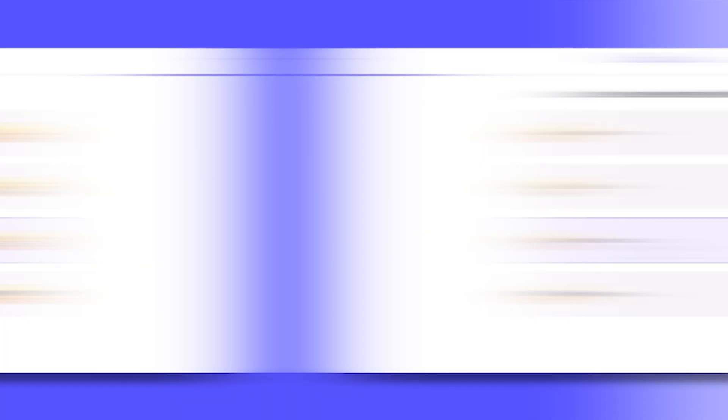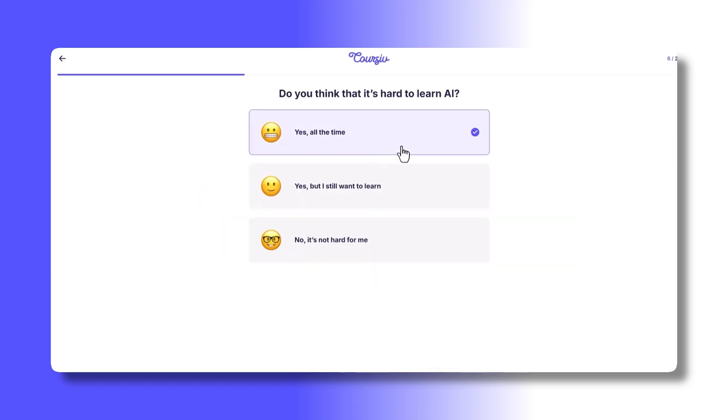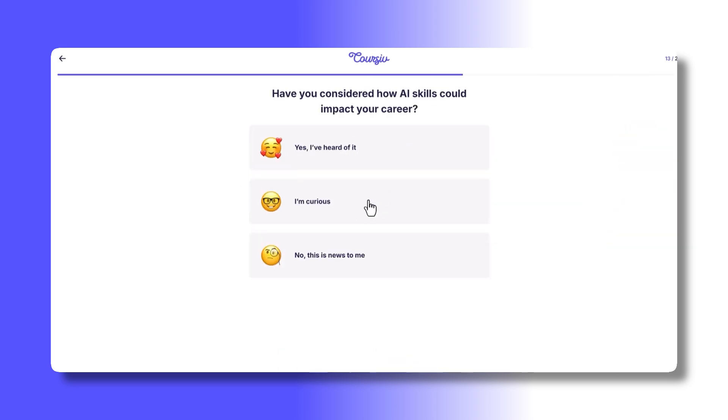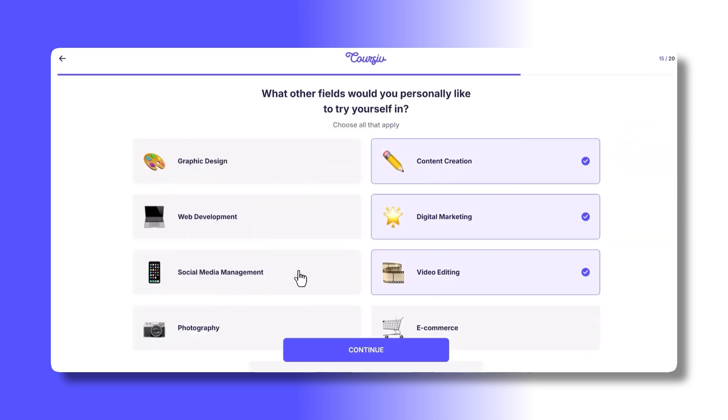Corsive also promotes personalized learning paths where users answer a few questions at the beginning and receive recommendations tailored to their goals, such as productivity, AI basics and digital efficiency.